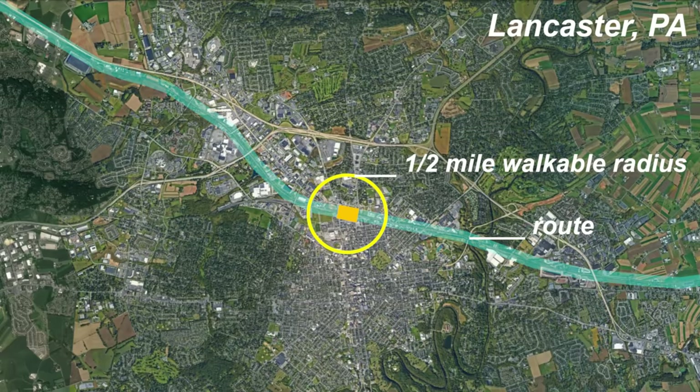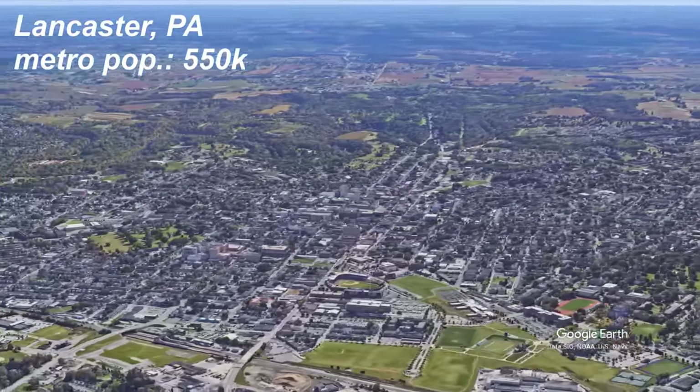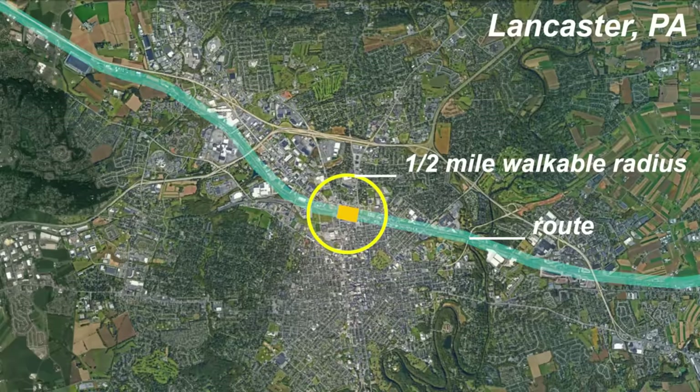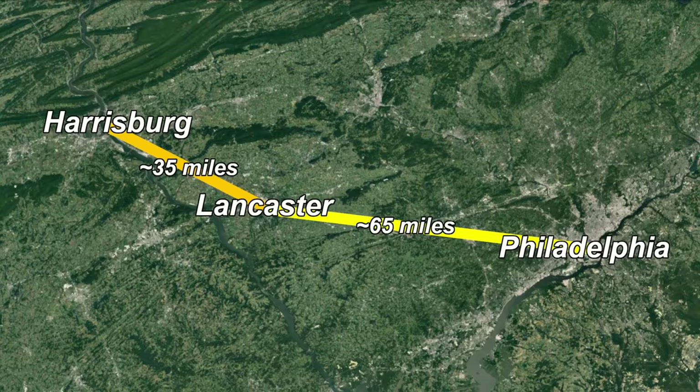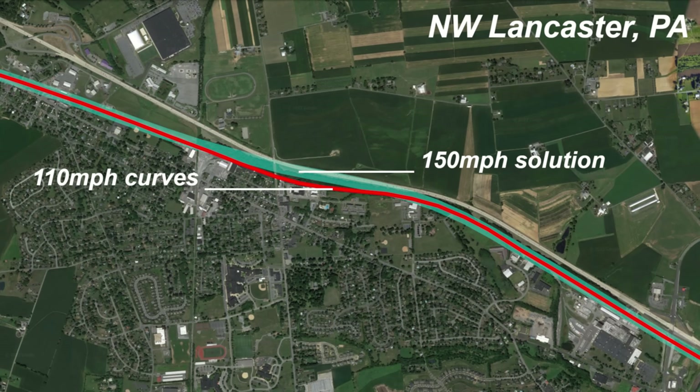Track geometry through the Lancaster area can support about 130 miles per hour travel. As this is one of the four metro areas of any significant size on the route, I like a stop here. A four-tracked station already exists but could do with some minor upgrades and better land use in the area. It's about a 65-mile ride from here to Philadelphia and about 35 miles to Harrisburg. Lancaster's transit options are limited to bus service. There are a couple of 110 miles per hour curves just northwest of Lancaster.